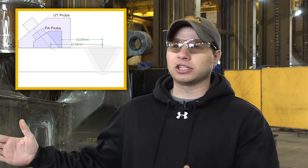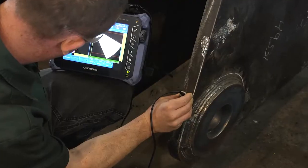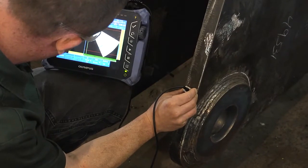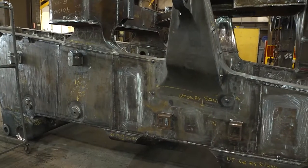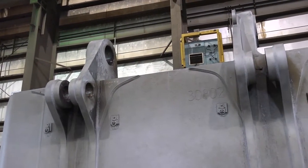Phased array has been great for us because we're able to get into a lot more areas than we were able to before. With conventional UT, you're pretty limited on your access and you have to have such a greater sound path, so with phased array we get all those other angles in a shorter span. We do a lot of work to AWS D1.1, Table 6-2 and 6-3, and those require us to use 45, 60, and 70 degrees depending on the thickness of the part, so we can get that all in one shot. So it really saves the time it takes us to UT a weld.